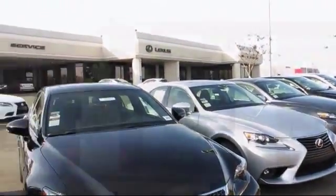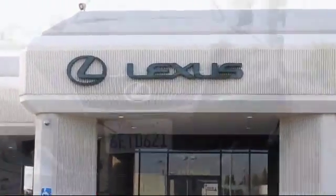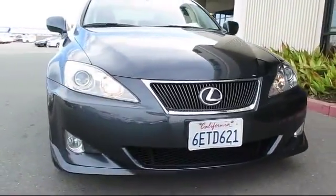Lexus of Roseville in the Roseville Auto Mall is proud to present another great vehicle from our selection of quality pre-owned cars and trucks.